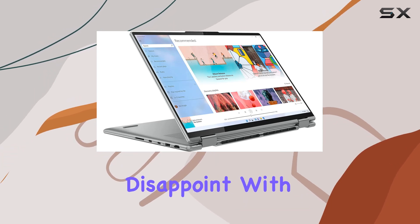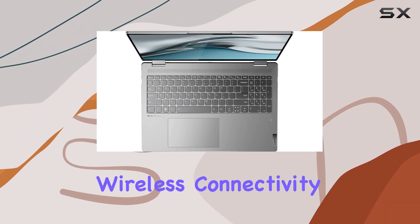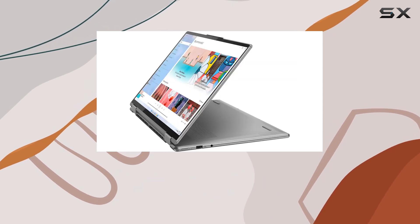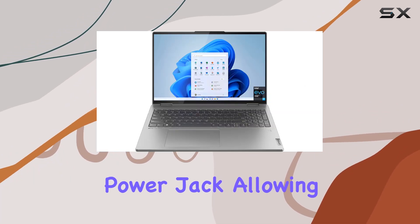Connectivity-wise, Lenovo doesn't disappoint. With Intel Wi-Fi 6E and Bluetooth 5.1, you're future-proof for high-speed wireless connectivity. The inclusion of Thunderbolt 4 ports ensures blazing-fast data transfer speeds and compatibility with a wide range of peripherals.